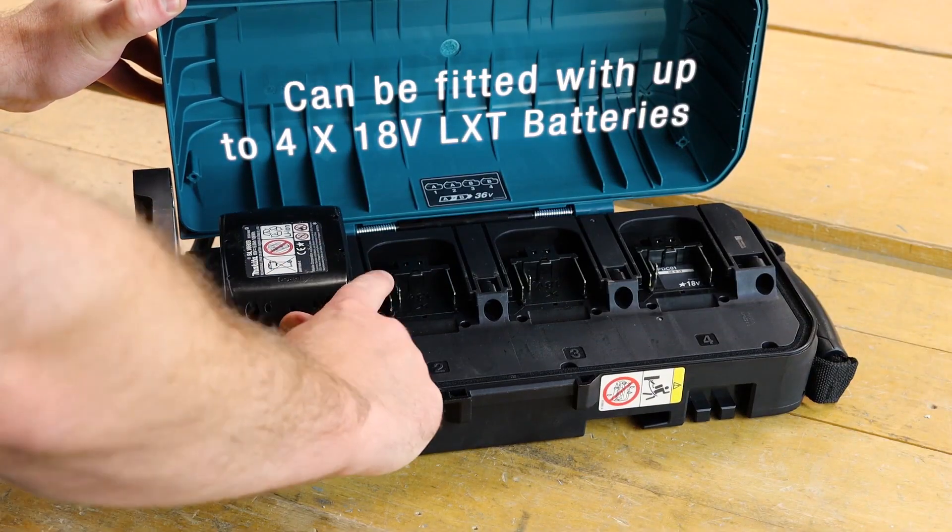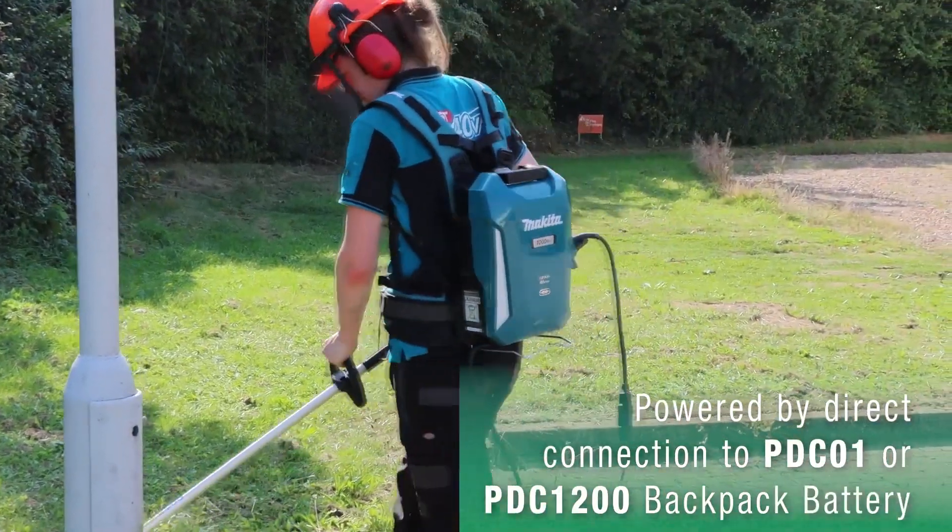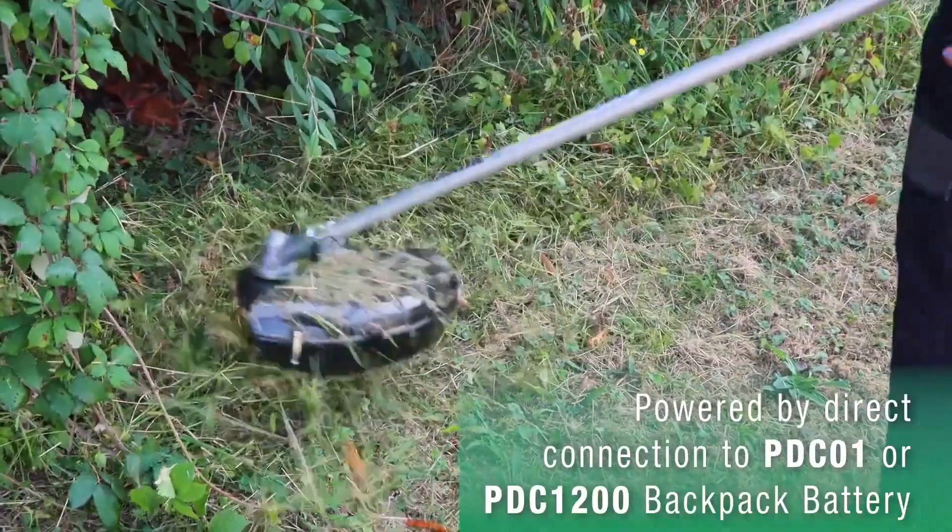Elevate your experience today by upgrading to the Makita backpack battery system, and unleash a new level of freedom in your movements, work, and creativity like never seen before.